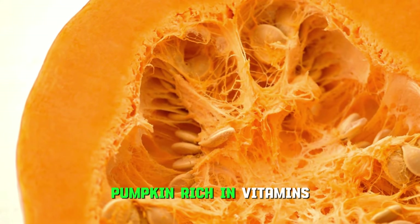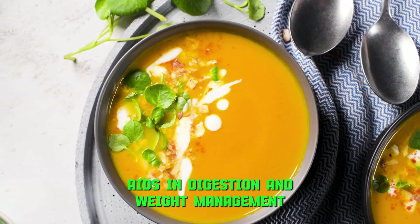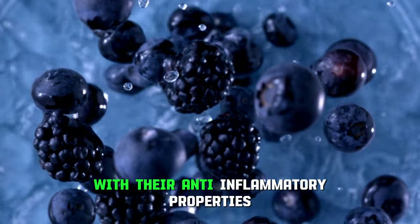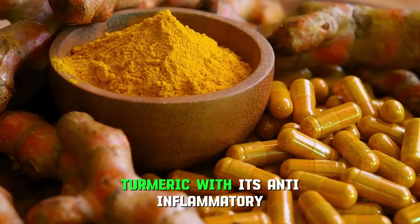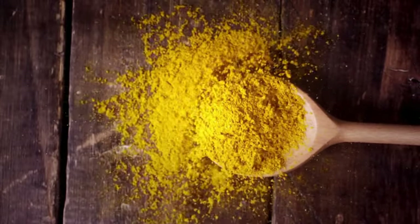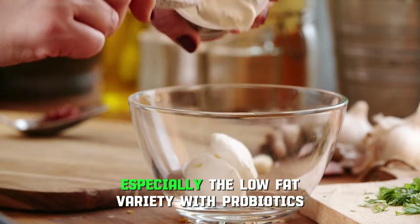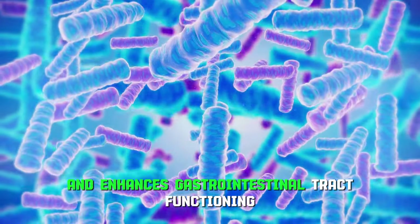Pumpkin, rich in vitamins, minerals, and antioxidants, aids in digestion and weight management. Jerusalem artichoke helps normalize metabolic processes and reduce inflammation in the pancreas. Blueberries, with their anti-inflammatory properties, contribute to lower blood glucose levels. Turmeric, with its anti-inflammatory and insulin stimulating properties, plays a vital role as well. Red grapes, a source of resveratrol, protect against cell damage. Lastly, yogurt, especially the low-fat variety with probiotics, boosts the immune system and enhances gastrointestinal tract functioning.